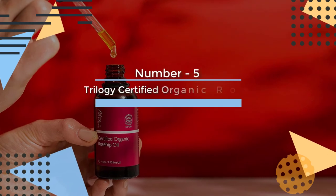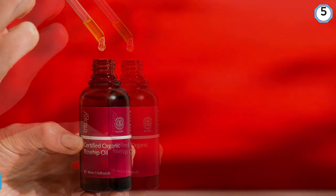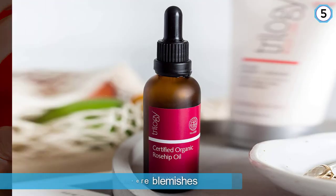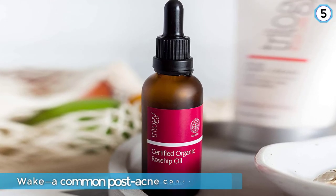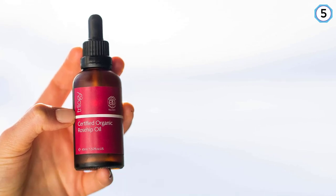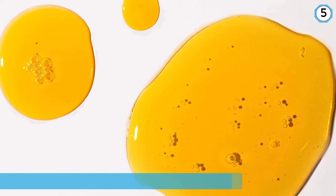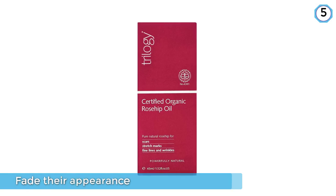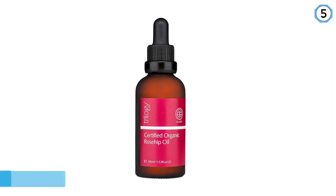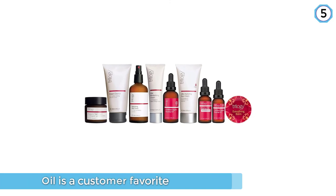Number 5. Trilogy Certified Organic Rosehip Oil. Acne is one of the most common skin conditions in the U.S., which makes acne scars — the pigmented spots that severe blemishes can leave in their wake — a common post-acne concern. These marks can be stubborn, but some experts suggest that rosehip oil could help fade their appearance. Trilogy's rosehip oil is a customer favorite to improve the appearance of acne scars. This certified organic oil is rich in rosehip's trademark essential fatty acids like omega-3 and omega-6, which may help reduce inflammatory acne lesions.